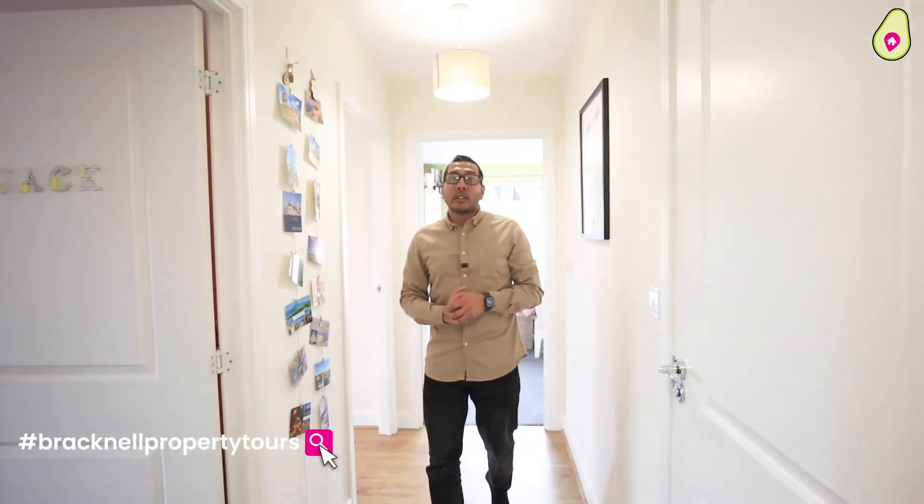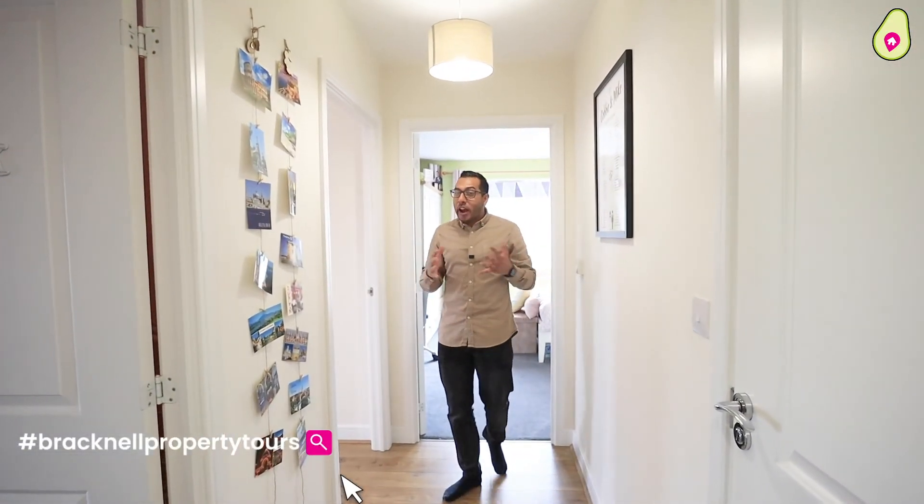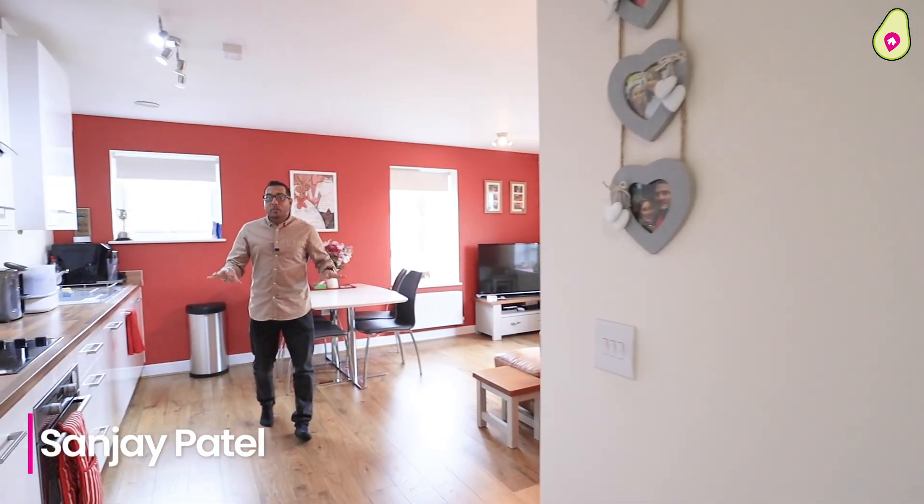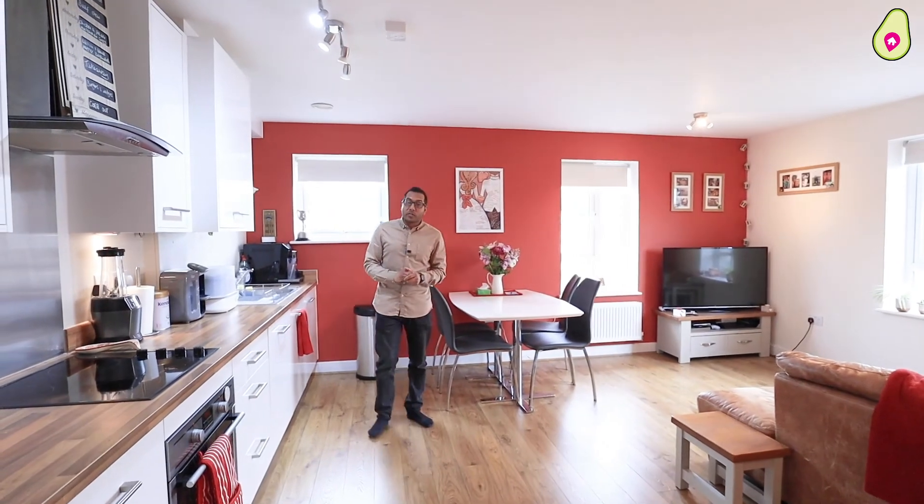Welcome to another edition of Bracknell Property Tours. We're actually starting inside the property this time — follow me in. Now before we show you around the rest of this beautiful flat, let's go have a look at the local area and find Ellen.